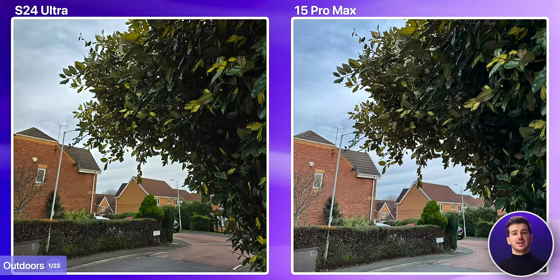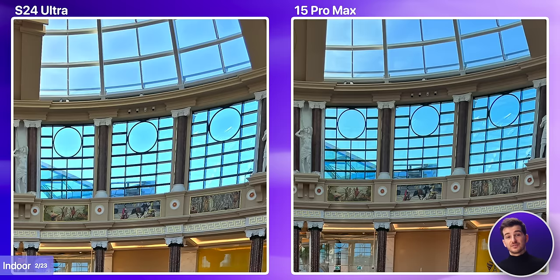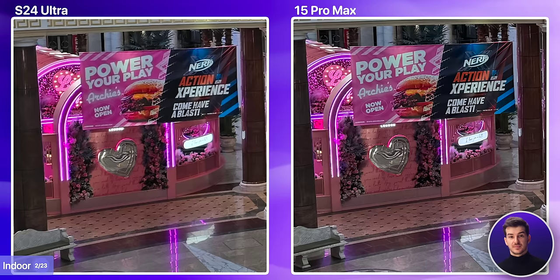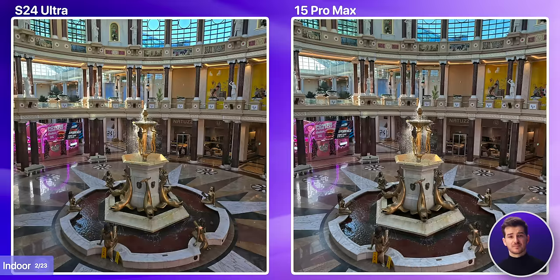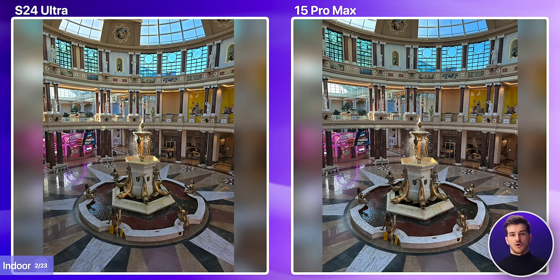Overall, in terms of outdoor shots, I do actually prefer Samsung's processing. Moving on to some indoor shots, the first one looks great on both. None of the windows are blown out on either. The iPhone does tend to once again brighten up the shadows more, so the bottom part of the image is brighter. But they both have some great HDR processing. The only place where Samsung did a slightly better job is when it comes to the window on the left, where we can see the individual panels of glass. Also, take a look at how much more the S24 Ultra is able to capture in the scene — its main lens appears wider than Apple's.